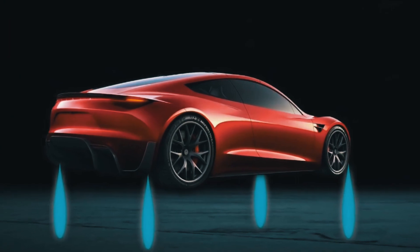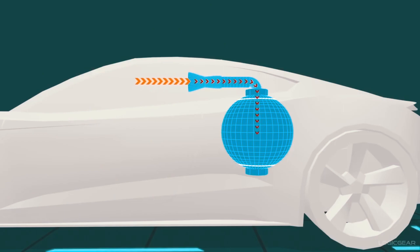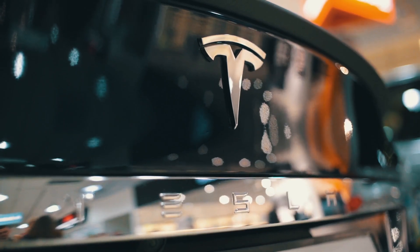Elon Musk has said he is going to introduce a SpaceX option package in the new Tesla Roadster. The SpaceX package will contain not one but 10 rocket thrusters placed all around the car. Elon Musk also said that the rocket thrusters would accelerate the car from zero to 100 miles per hour in just 1.1 seconds — it is just fantastic, equal to the blink of an eye.